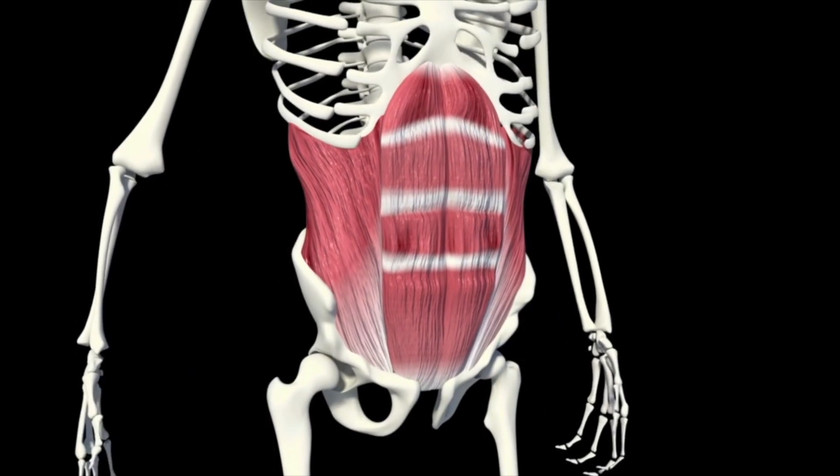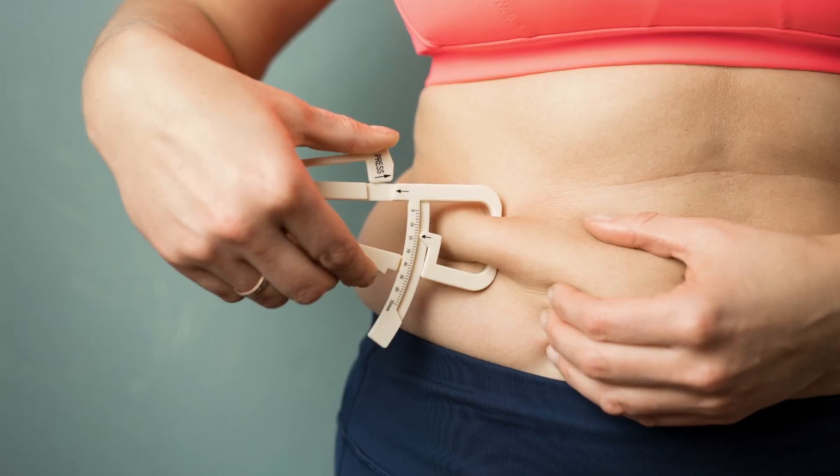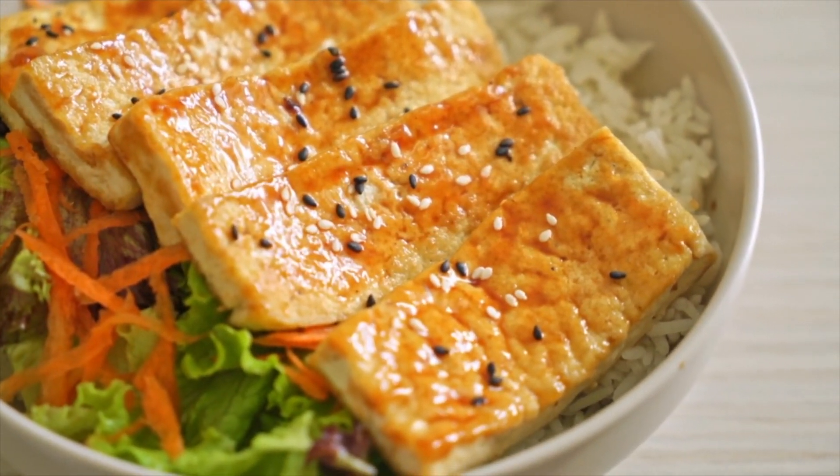Abdominals are muscles that sit underneath fat and skin. We are all born with these muscles, whether you can see them or not — I can promise you that they are there. The reason some people's abs are more visible than others comes down to one, your body fat percentage, and two, how toned your abdominal muscles are. To tone our abs — and by this I mean to build muscle and make them more defined — we absolutely must be exercising them regularly and with the correct technique. Eating healthy food alone will not grow your abdominal muscles.